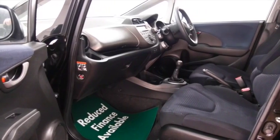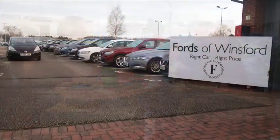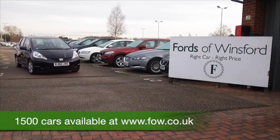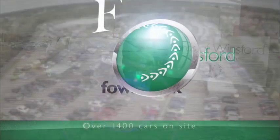Now don't forget you can part exchange your existing car with no problem and we can arrange finance too. Why not bring your licence with you, have a test drive with no obligation and discover this great car for yourself at Fords of Winsford.